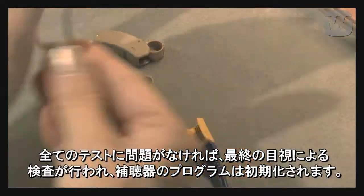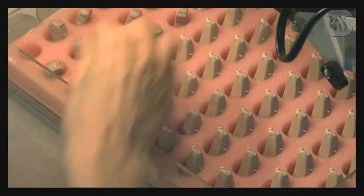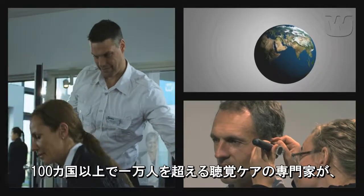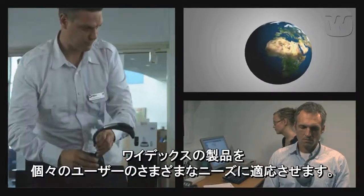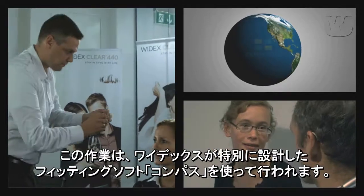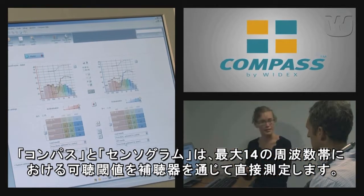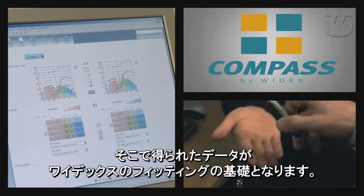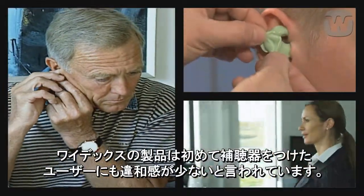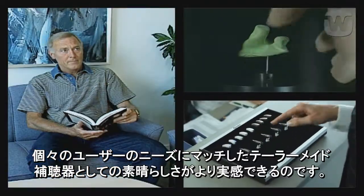If everything is okay, the hearing aids are given a visual inspection and pre-programmed, and then they are ready to leave the factory. Tens of thousands of hearing care professionals and clinics in more than 100 countries adapt Widex products to the individual needs of users. This is done using Widex's specially designed fitting software, Compass. Compass and the Sensogram measure hearing thresholds directly through the hearing aid in up to 14 frequency bands, which provides the basis for the Widex fitting method. These special Widex tools help to ensure a successful first fit of the instrument, allowing the user to take home a hearing aid that is tailor-made to match their individual needs.